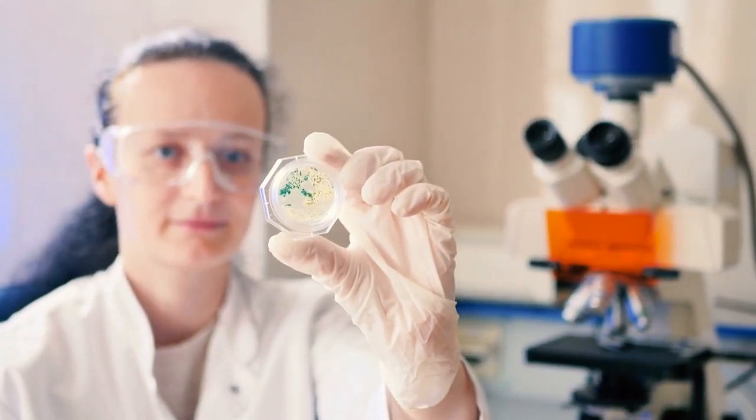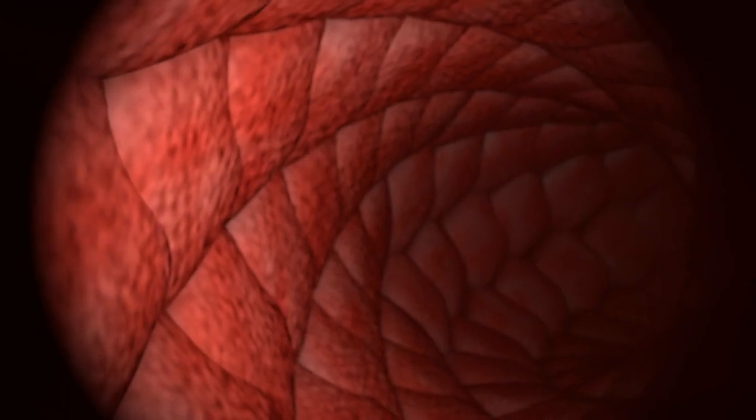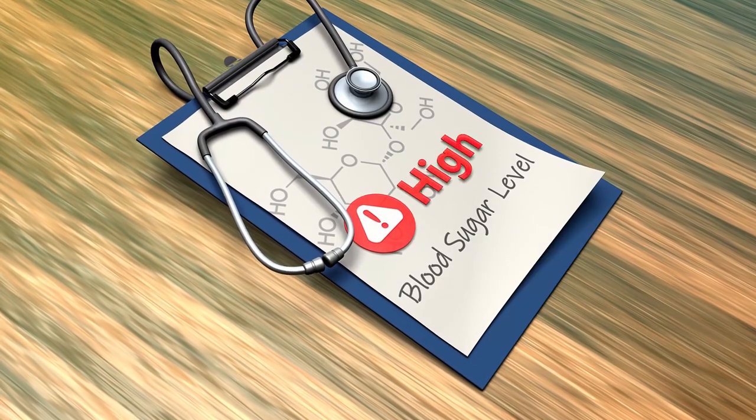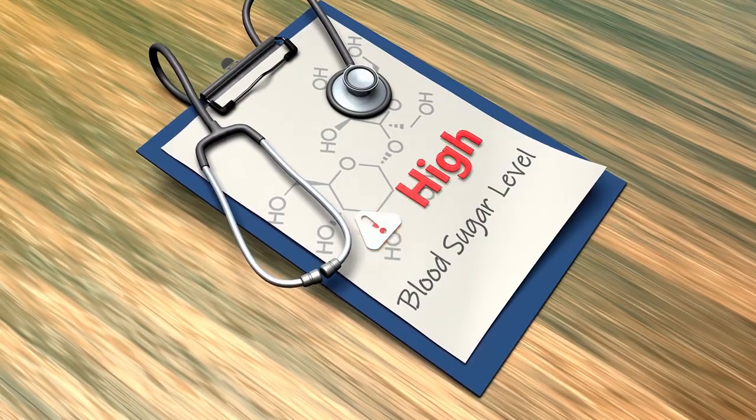In individuals with type 1 diabetes, these beta cells are mistakenly attacked and destroyed by the immune system, leading to insulin deficiency and elevated blood sugar levels.